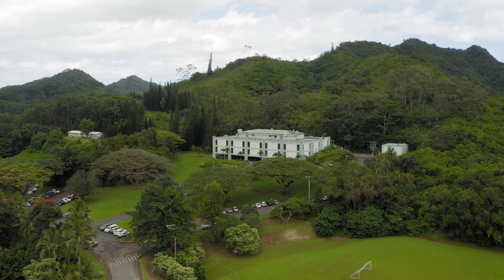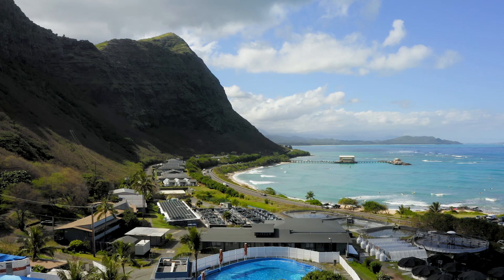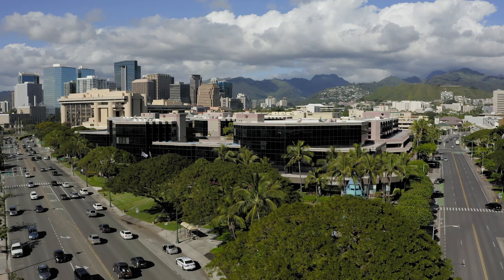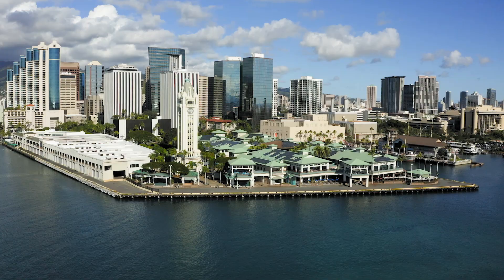HPU combines the excitement of an urban campus with the serenity of a campus set in the green foothills of the Ko'olau Mountains, and an ocean research facility campus spread out along the base of the mountains and bordering the Pacific Ocean. Our main campus is located in downtown Honolulu, the business and financial center of the Pacific.